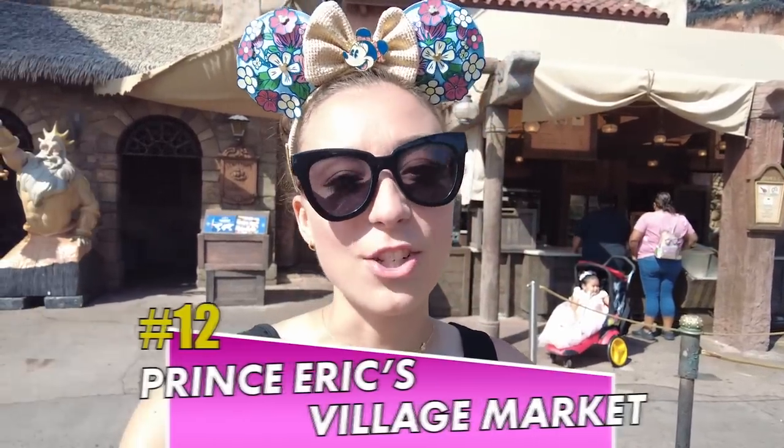For our first category in regards to ranking, we are first doing all of the snack stands — so any areas that don't have actual seating. Very first up on the list, so in very last place, is Prince Eric's Village Market.